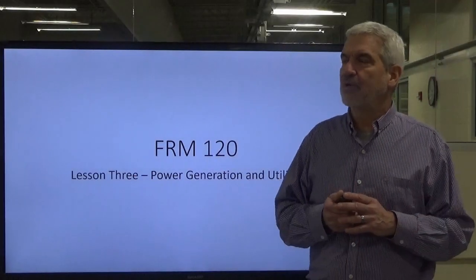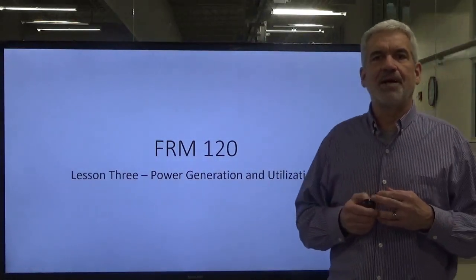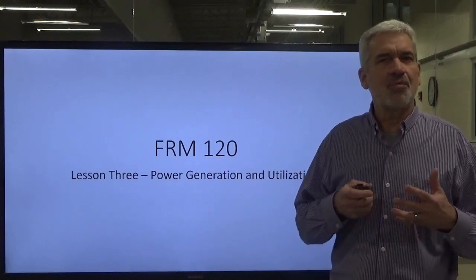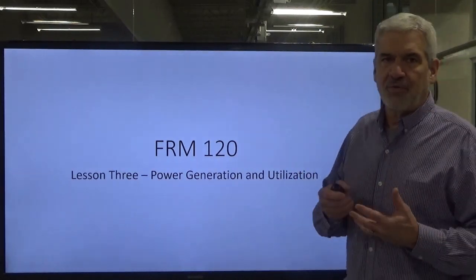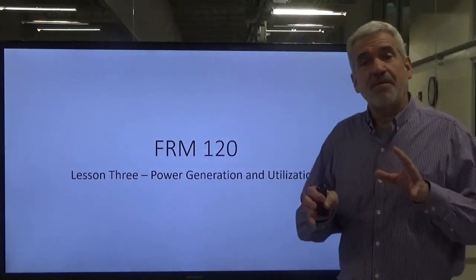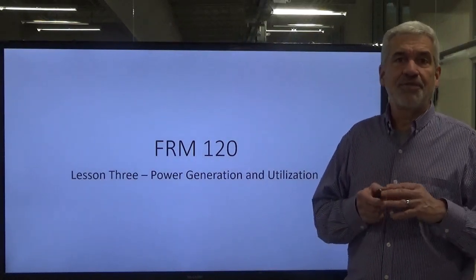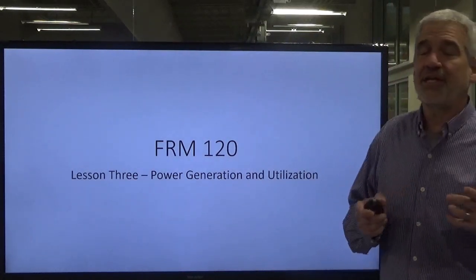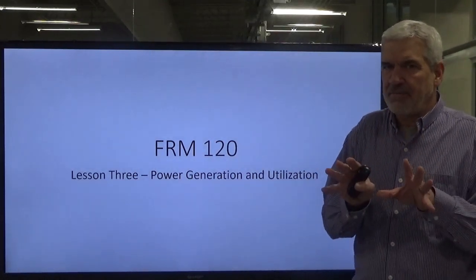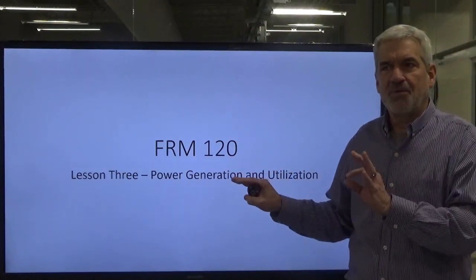Welcome back to FRM 120. We're going to keep going with our electrical discussion. We have talked about power generation and utilization and different things about where that power comes from, so that we know what we're working on, how it works — just sort of taking the mystery out of it. I hope you've come away at this point with more knowledge on three-phase electricity than you had when you started.